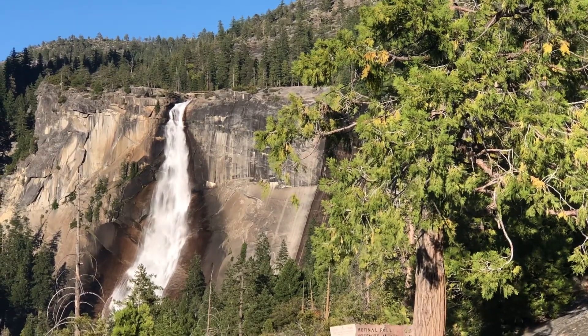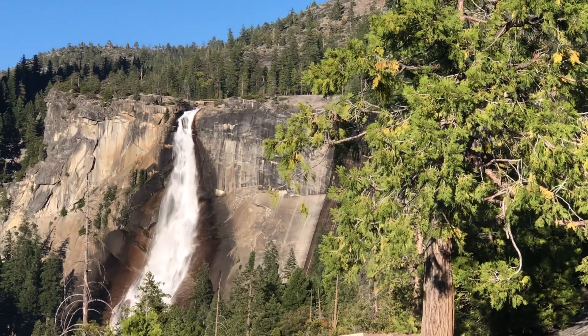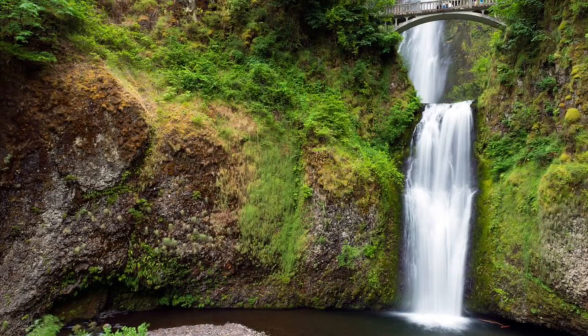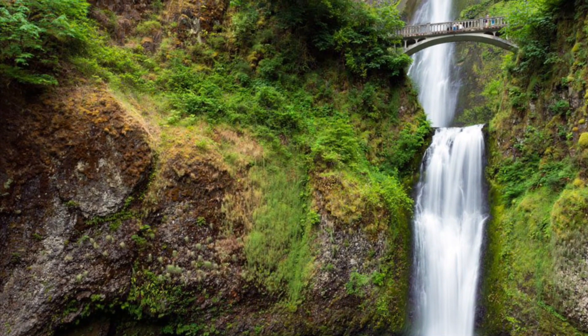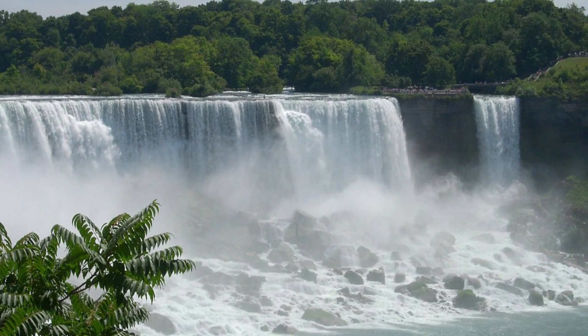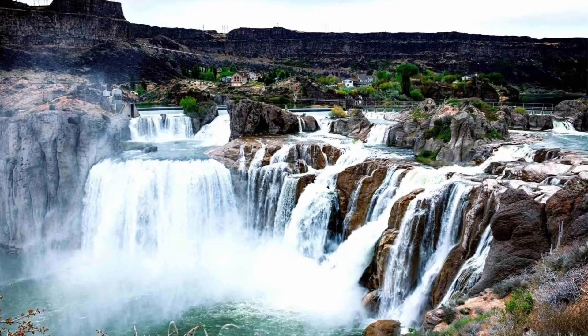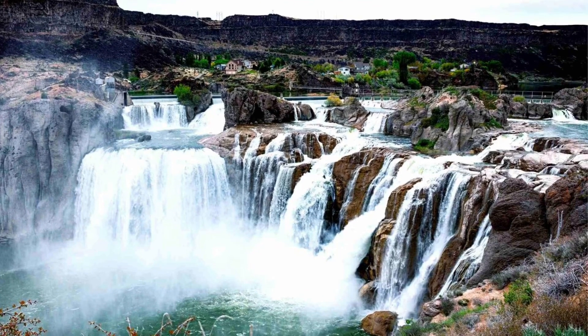Now a few honorable mentions — ones that are not in national parks but are among the most beautiful waterfalls in the world: Multnomah Falls in Oregon, Niagara Falls over the New York-Canada border, Akaka Falls in Hawaii, and Shoshone Falls in Idaho. Now let's get into the list.